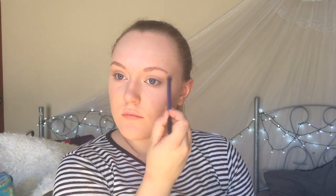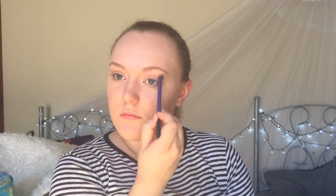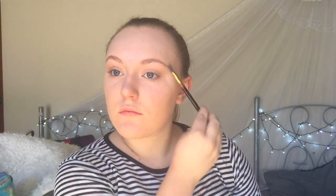For my brow bone I'm using the Naked 2 palette by Urban Decay and applying the colour Foxy. For my brows I keep it really simple and use this eyebrow gel by Essence in the shade Blondie Brown.